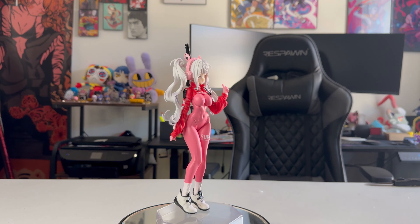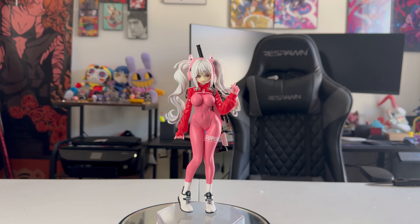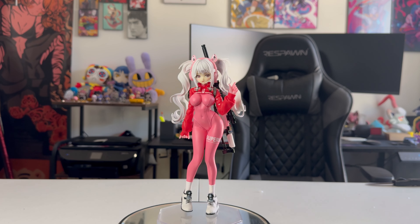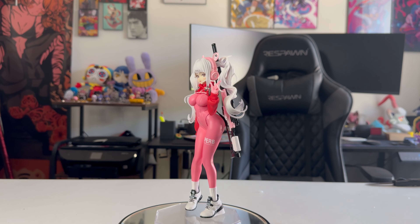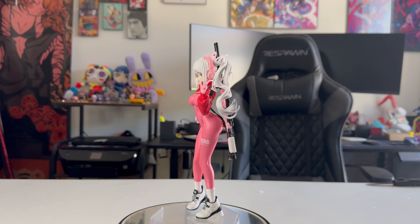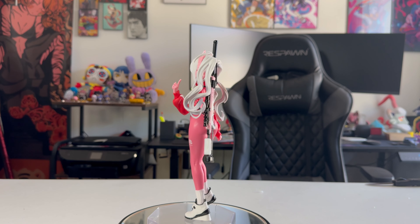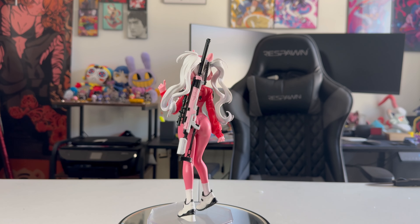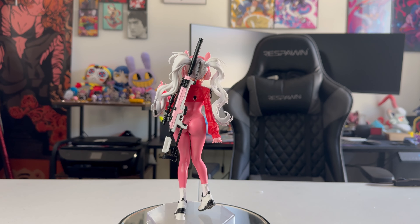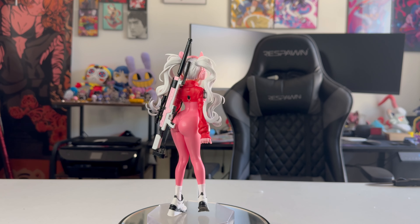For a $20 bootleg, there is a lot to be desired. However, it's a $20 figure that's a bootleg of something that would be around $100 to $200, so it's honestly not the end of the world — especially if you're trying to build your Nikkei collection on a budget. But you're definitely getting what you paid for with this figure.